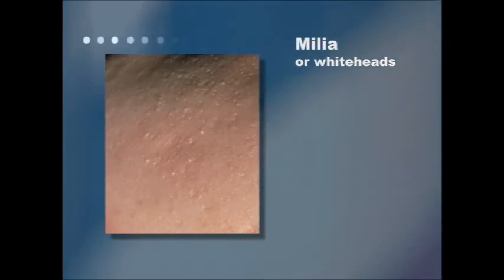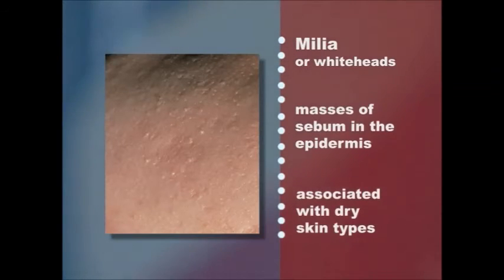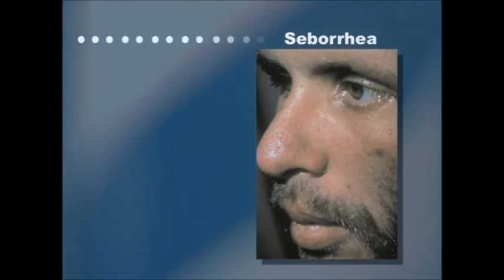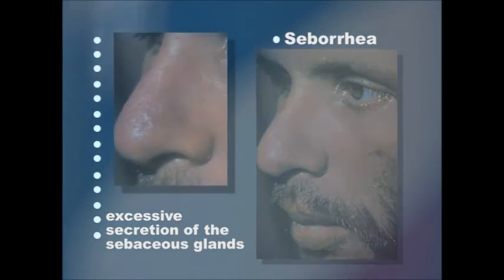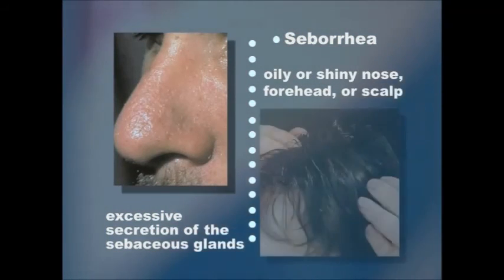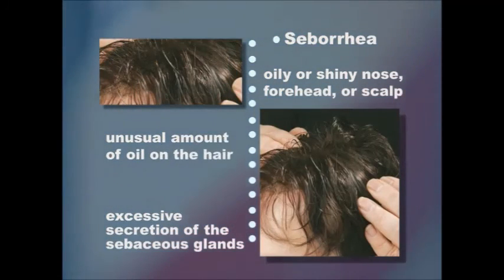Milia, also known as whiteheads, are small whitish masses of sebum in the epidermis and are often associated with dry skin types. Seborrhea is a skin condition due to overactivity and excessive secretion of the sebaceous glands. An oily or shiny nose, forehead, or scalp with possible itching or burning sensations indicates the presence of seborrhea. On the scalp, it is readily detected by the presence of an unusual amount of oil on the hair.